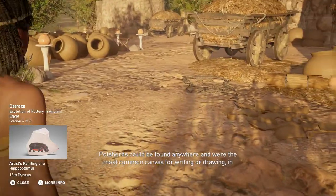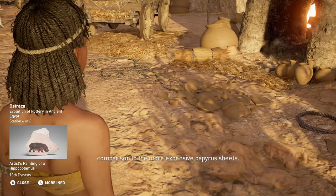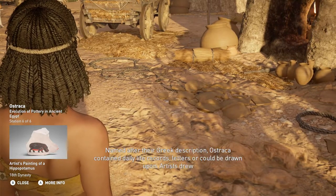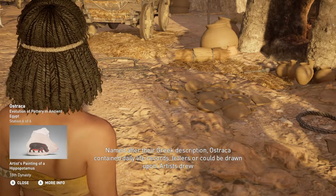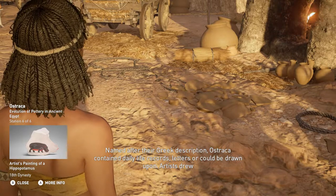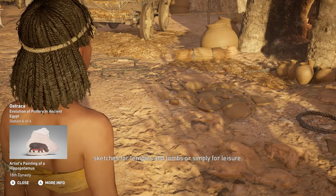Pot sherds could be found anywhere and were the most common canvas for writing or drawing, in comparison to the more expensive papyrus sheets. Named after their Greek description, Ostraka contained daily life records, letters, or could be drawn upon. Artists drew sketches for temples and tombs, or simply for leisure.